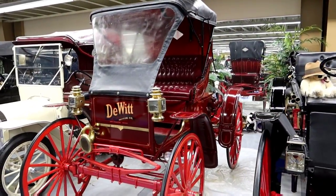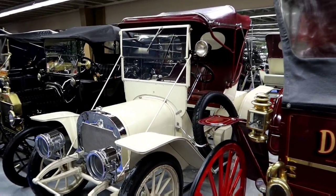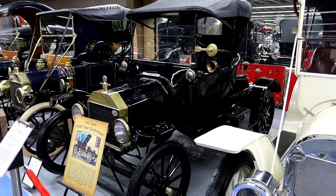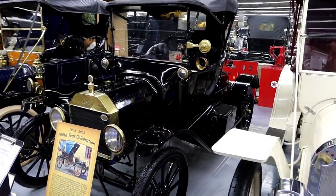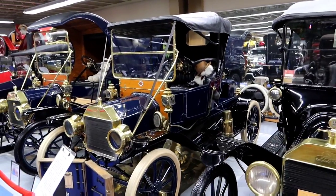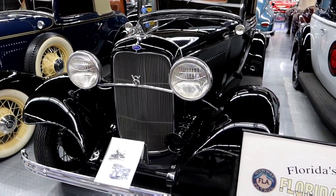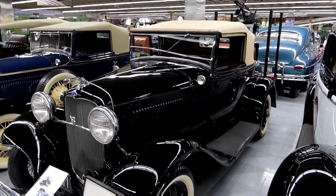DeWitt Motor Company. 1916 Model T. Bonnie and Clyde's gang used these type of cars. It's a 1932 Ford V8.